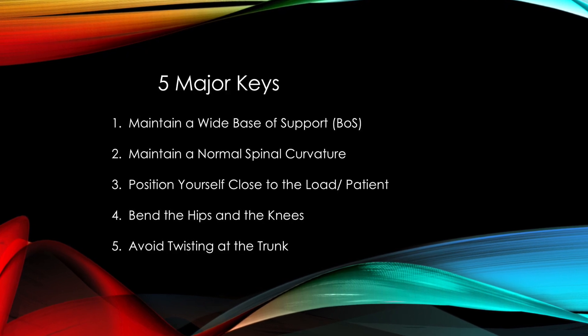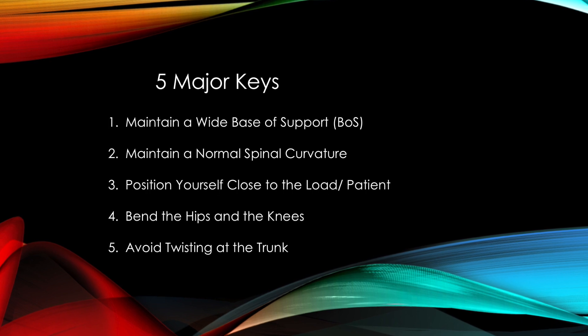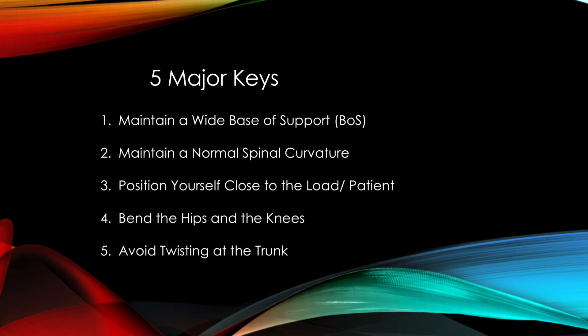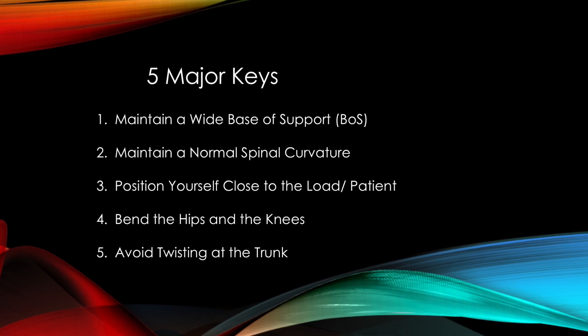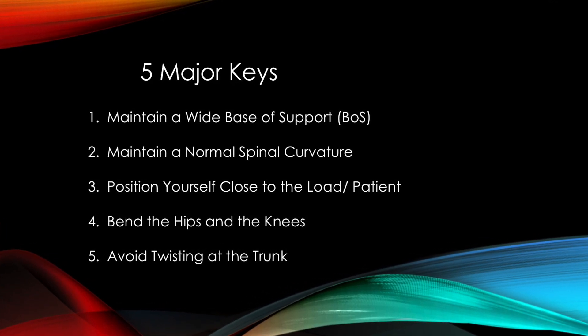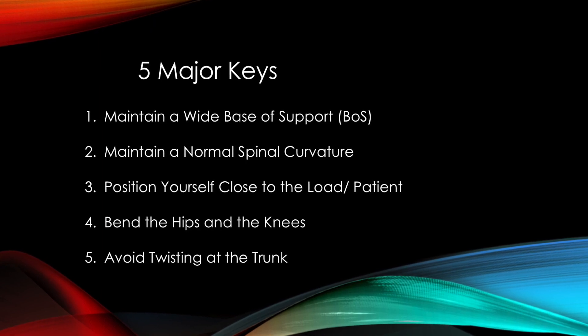Okay guys, so the five major keys we're focusing on today are: one, maintain a wide base of support or BOS; two, maintain a normal spinal curvature; three, position yourself close to the load or the patient; four, bend the hips and the knees; and five, avoid twisting at the trunk.